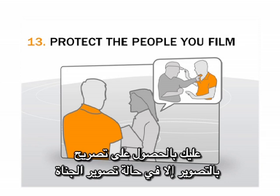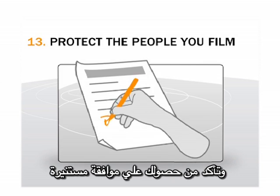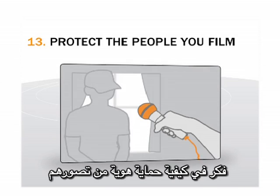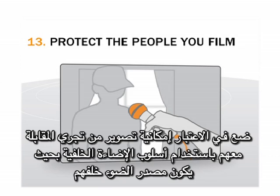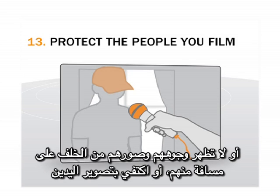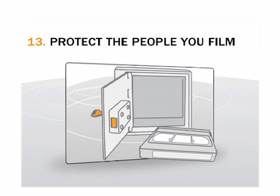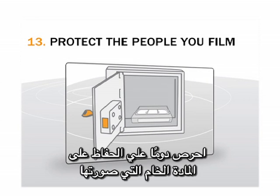Ask permission, unless you are filming perpetrators, and ensure you have informed consent. Think about how to protect their identities. Consider filming interviewees against a backlight, or asking them to shade their face with a cap. Or don't film their face — just film them from behind, from a distance, or film their hands. Or if you can, use an editing program to obscure their faces as soon as possible. Always guard your raw footage carefully.